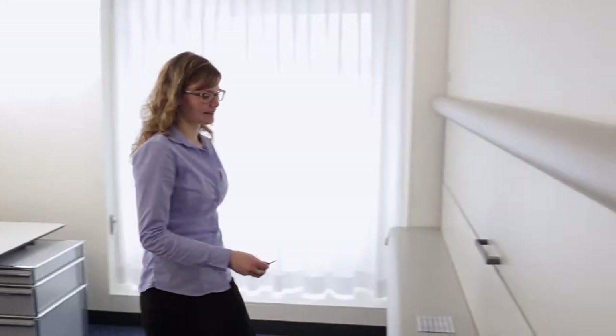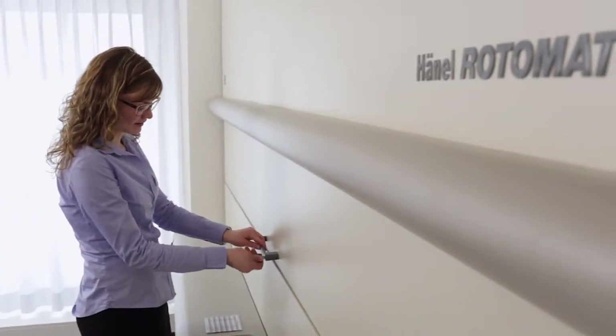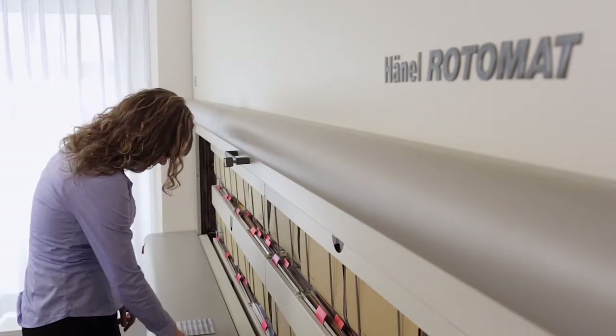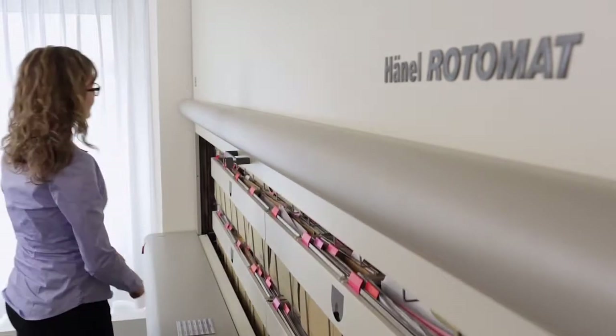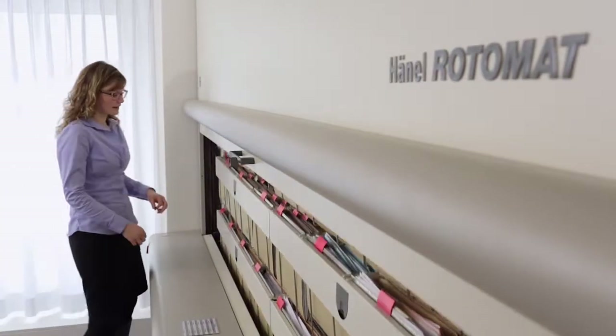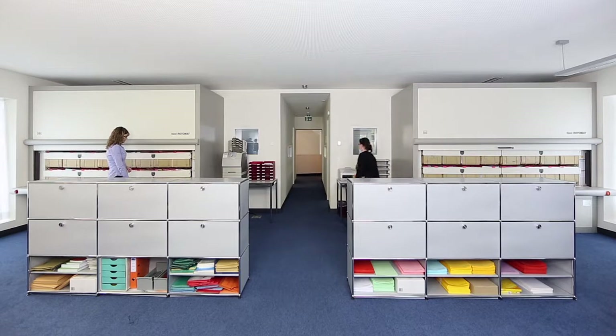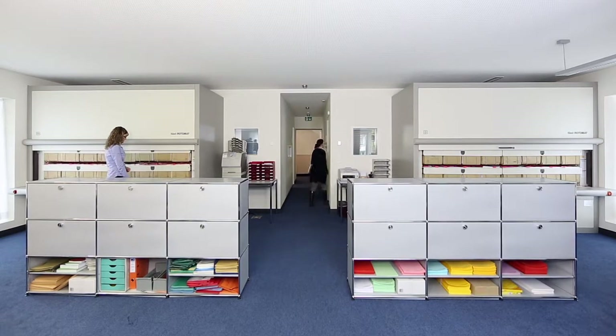Thanks to its smooth integration into the workplace, the Haenel Rotomat office carousel provides quick and easy access to the required records and files. It impresses with its economical use of space and its ergonomic design for day-to-day office life.